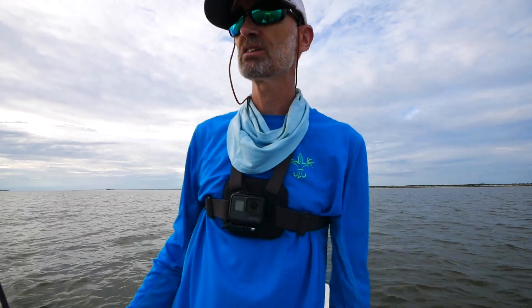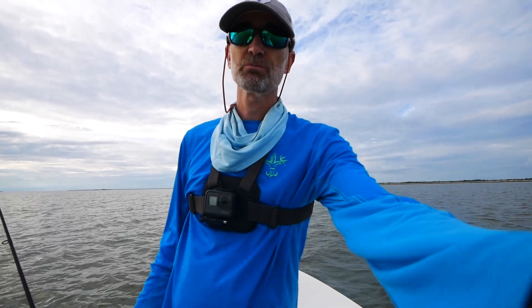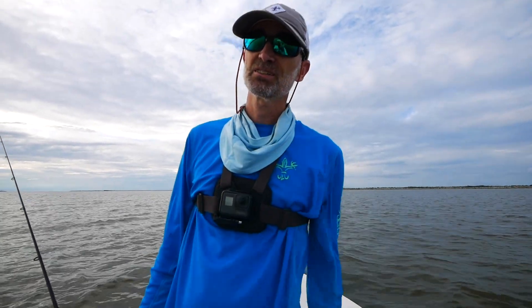Thanks for watching. We had a fun day out here catching trout on the corkies. A couple good trout. Stay tuned. I'll get another video out after a while. Thanks for watching.